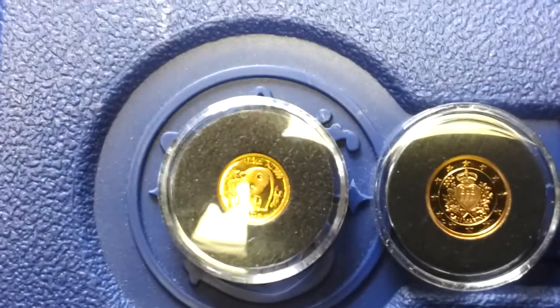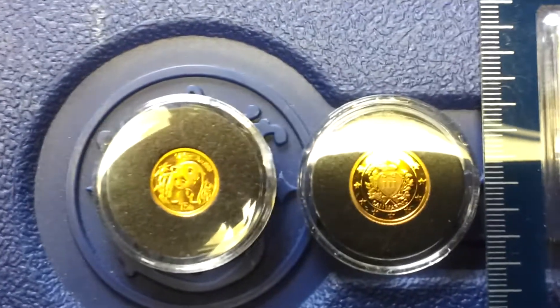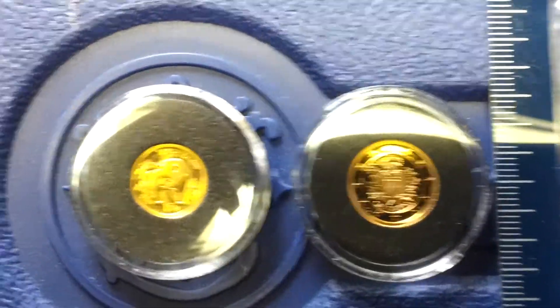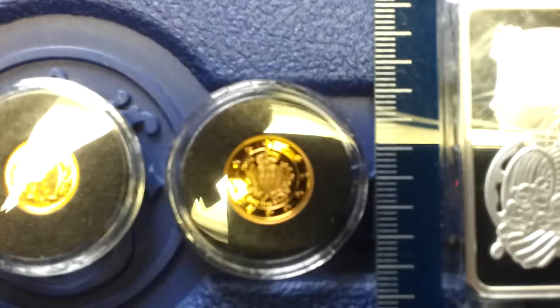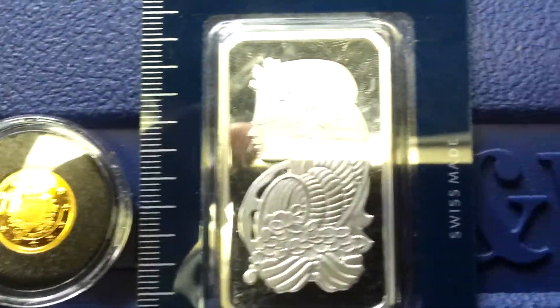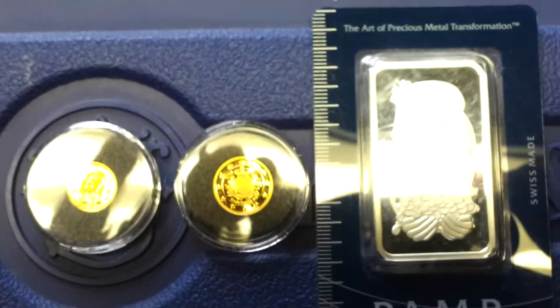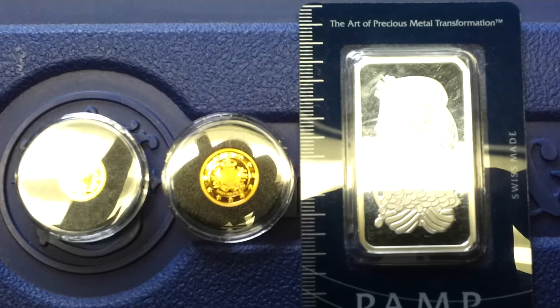Price wise, all I can do is tell you what I paid for these, and then you can just offer me what you want. And if I decline, I decline — no hard feelings. I just want to see what you guys have to offer. The Panda I paid $79, the San Marino I paid $72, and the Pamp Swiss I paid $33 for that a while back. So throw up some trade offers and we'll see what we can do. Thanks for watching.